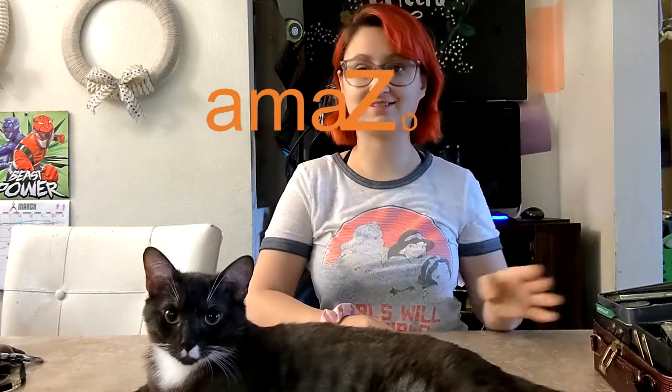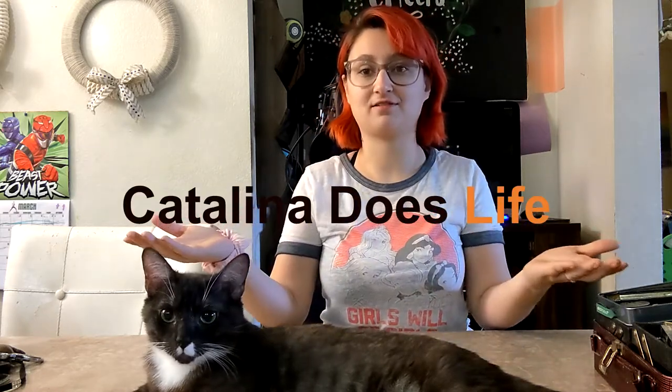Hello to my new friends from Amazon and welcome to my channel, Catalina Does Life. Welcome back to anybody who is already subscribed to my channel. Today I'm doing something a little bit different — but also not that different.